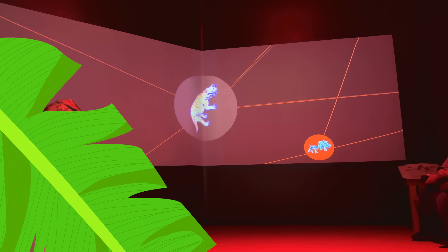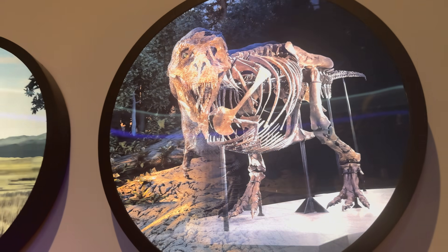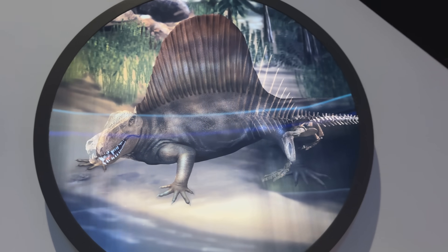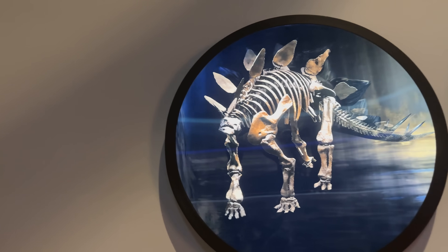Dinosaur fossils and skeletons are like clues from a long time ago, showing us what dinosaurs looked like and how they lived. Scientists find and study them to learn about these old creatures.